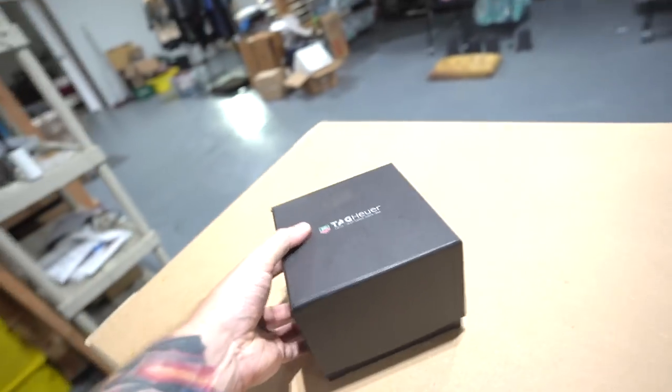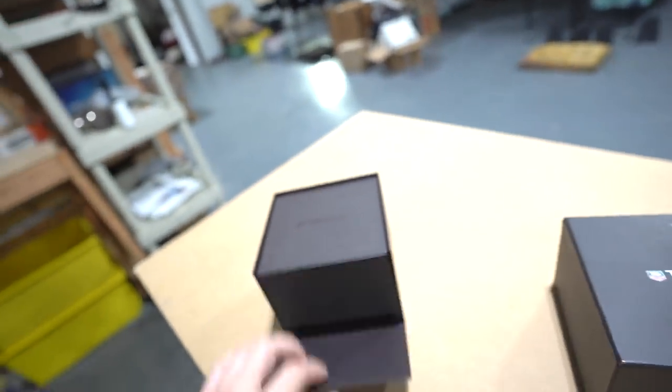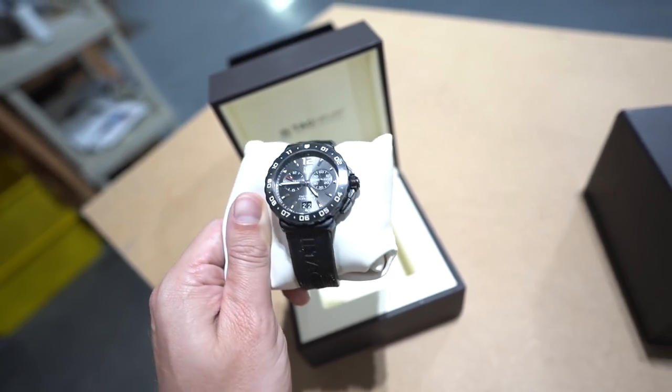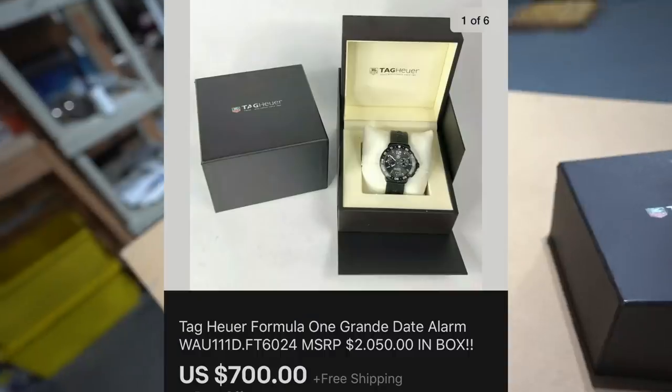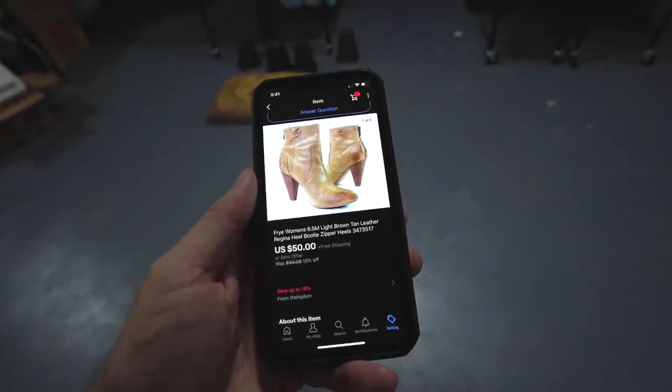This is a big ticket item that sold - one of my personal watches I just didn't wear anymore. It's a genuine TAG Heuer, a really nice watch in good condition. I decided to sell it on eBay and it sold for $700 shipped.